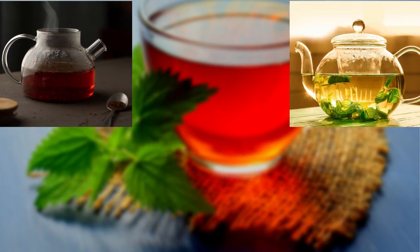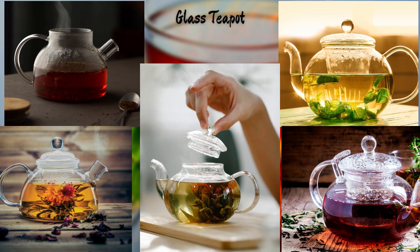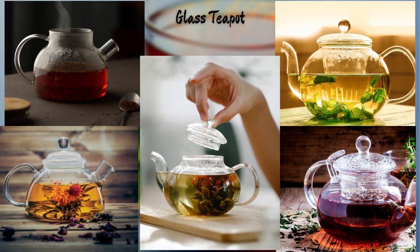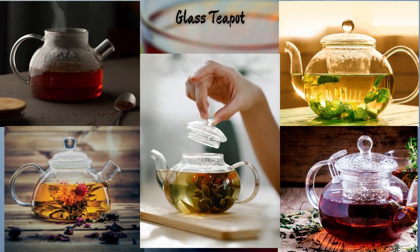Now, let's shift our focus to transparency and elegance with this modern glass teapot. Its sleek design allows you to admire the color and brewing process of your favorite teas, providing a visual feast alongside the aromatic experience.